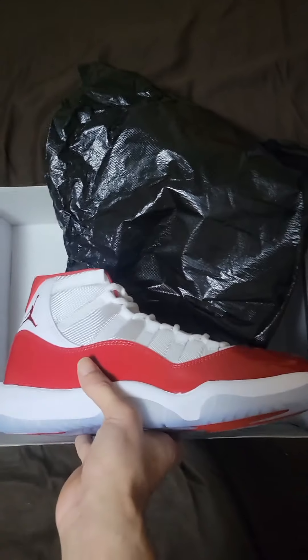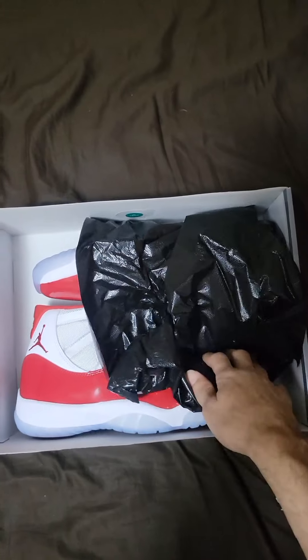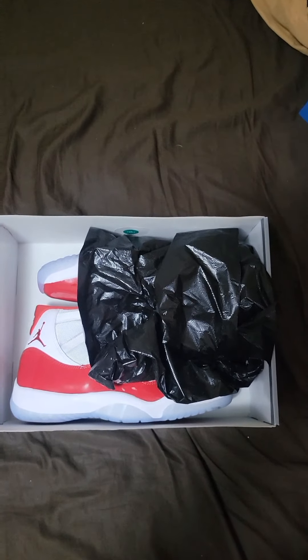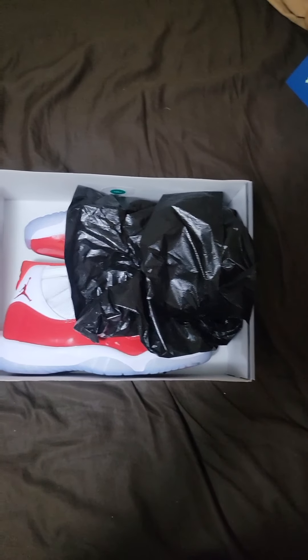That's all for this video, just showing y'all a real unboxing of the retro 11 cherry — probably the most anticipated shoe of the year, if not the 'I'm a man year.' I got both of them, and probably the lost and found too — I forgot about those. Tell me which one you think is the most anticipated shoe. That's all for this video, I'll see y'all in the next one.